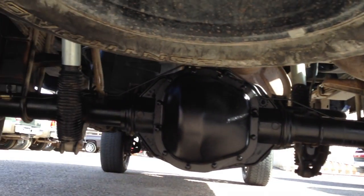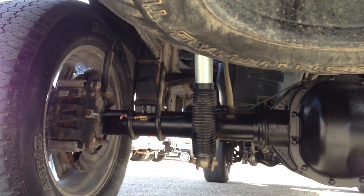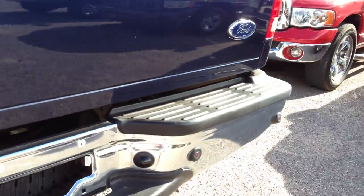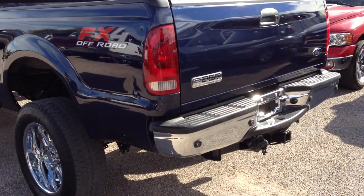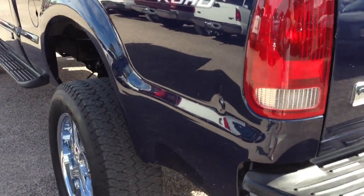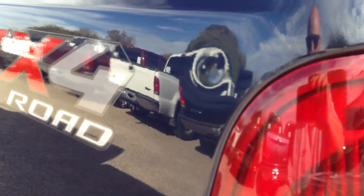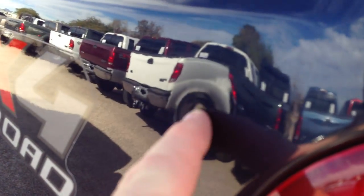Here's your lift — you can see it here. On the driver's side, there's a little touched-up ding right there. I'm trying to get a good angle so you can see what you're buying. There's a little ding right here too.